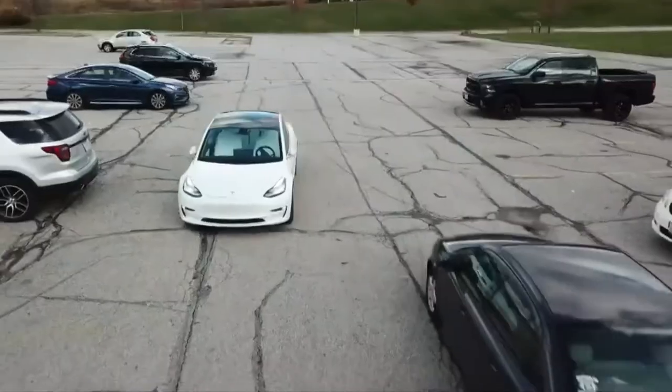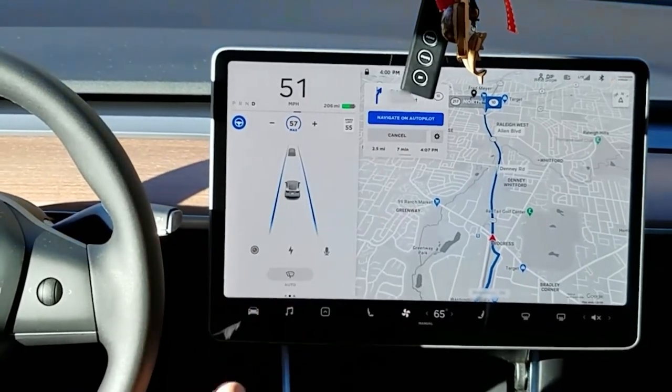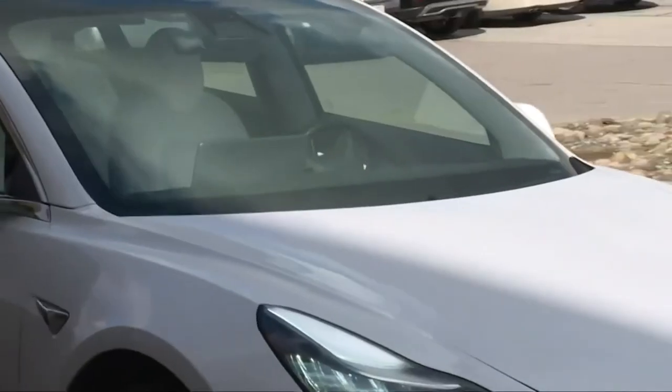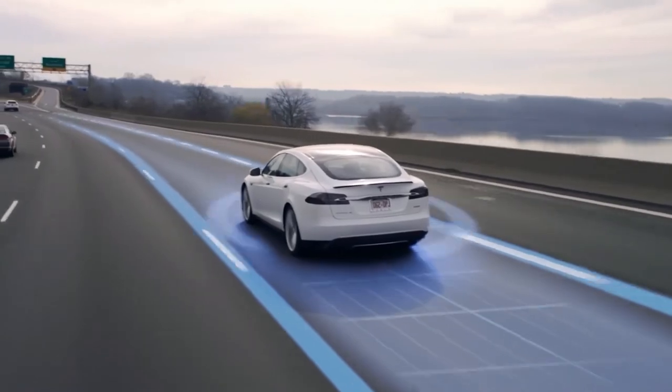The Autopilot system from Tesla is also constantly learning from other cars in the Tesla fleet and improving over time. The camera, radar, ultrasonic sensors, and GPS work together to provide real-time feedback to the Tesla fleet constantly. This data is then used to improve the overall system.